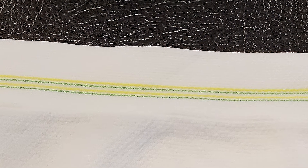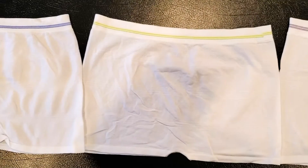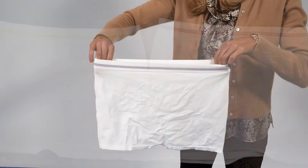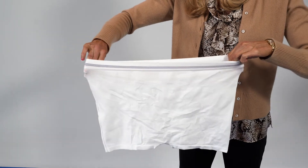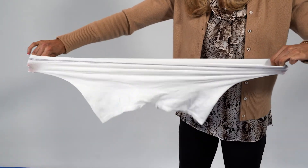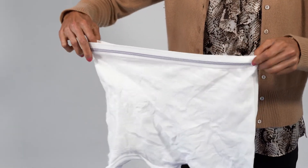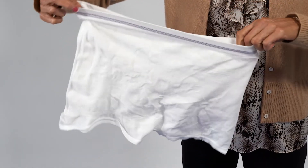Our soft knit weave enhances comfort while our increased stretch also allows standardizing to fewer sizes. Our longer torso pants are comprised of 94% polyester and 6% elastane. MediBrief's premium longer torso pants are soft, strong, and reliable.